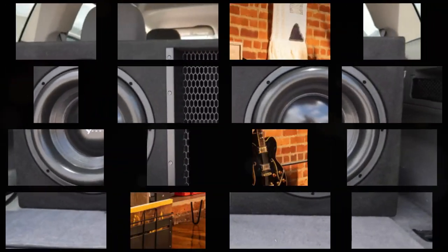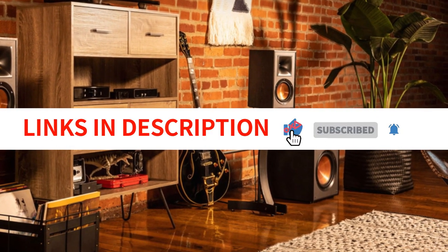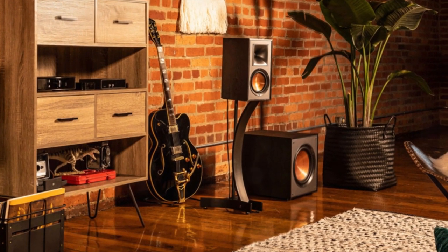We have included links in the description box. So sit back, relax, and get ready to upgrade your sound system with one of the best subwoofers of 2023.